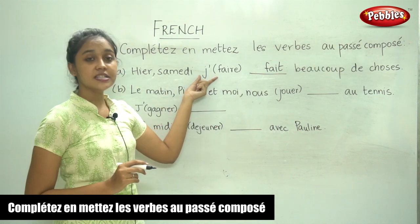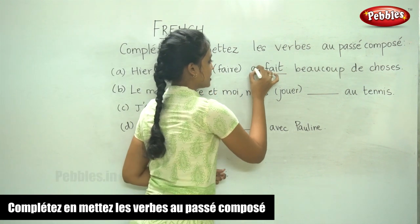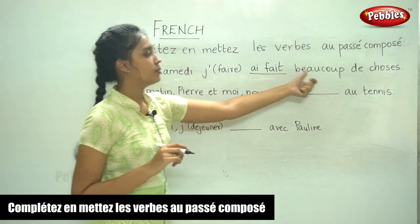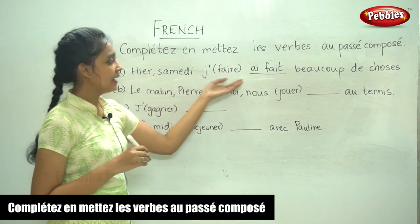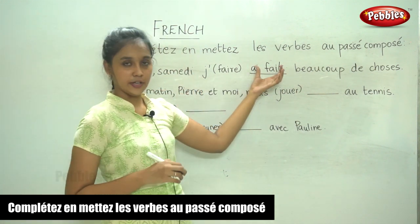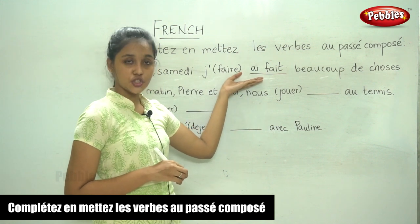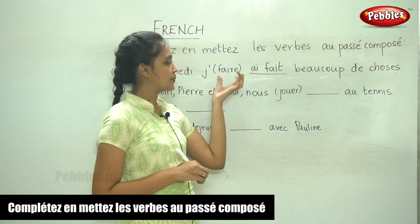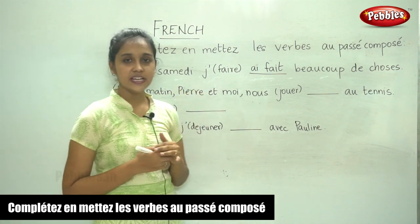The subject is je. For avoir, the je conjugation is ai — with an apostrophe, j'ai. So, je fais beaucoup de choses — yesterday, I have done a lot of things. The rule we use here: the avoir conjugation for the subject je, plus the past participle of the given verb. So, j'ai fait is the answer.